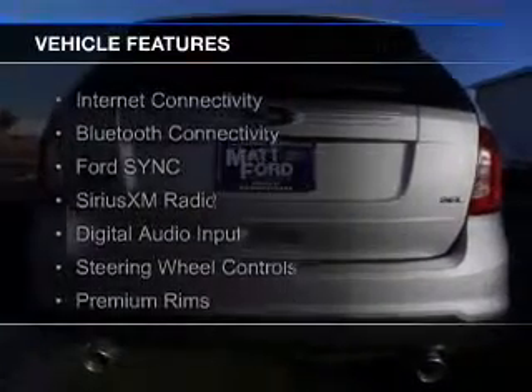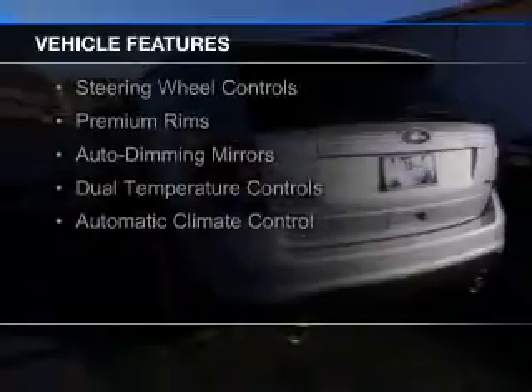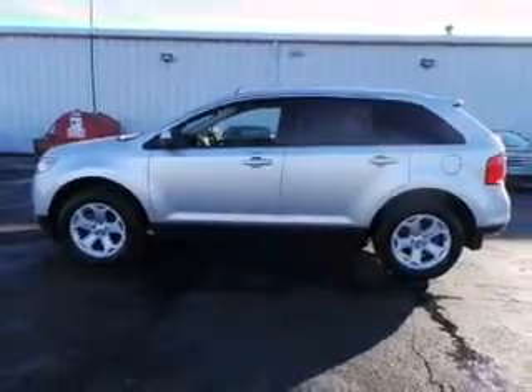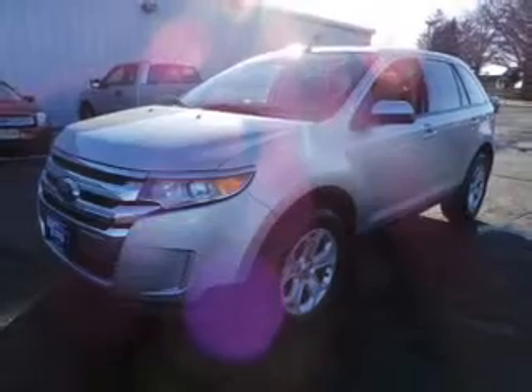The features include internet connectivity, Bluetooth connectivity, Ford Sync voice activation, Sirius XM satellite radio, digital audio input, steering wheel controls, premium rims, auto dimming mirrors, dual temperature control, and automatic climate control.